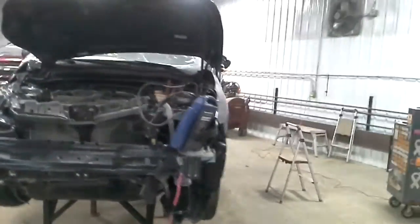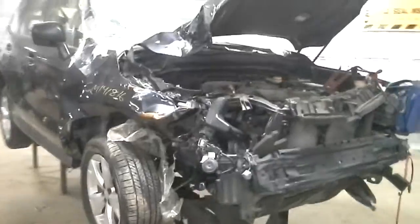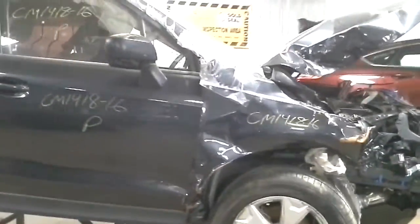Hitting the right front, and then looks like it tipped over from there. This door is bad. This door is good. Good quarter panel, taillight.